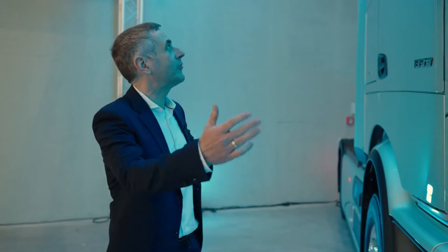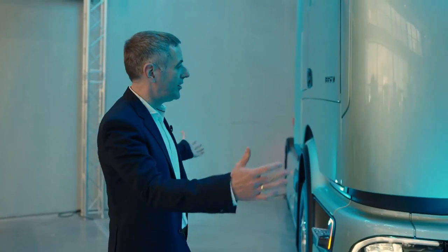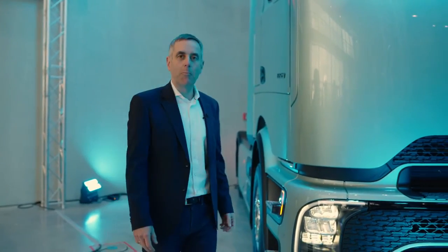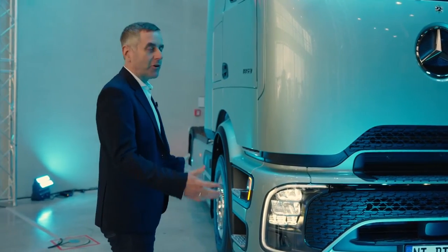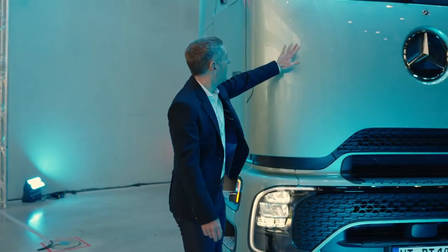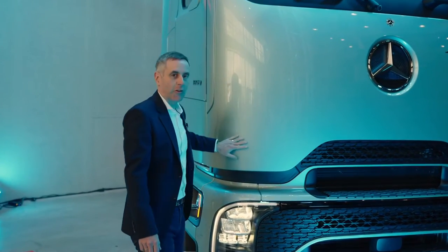One of the key topics is efficiency optimization of the truck. As you can see from the outside, we totally reshaped the truck and we put our focus on optimization of the aerodynamics. As you can see, we have very clear lines and good surfaces.